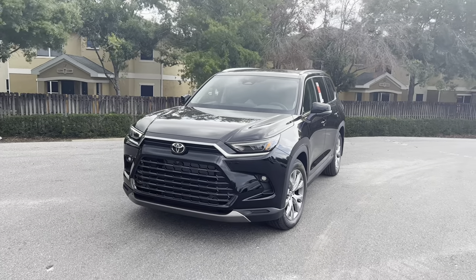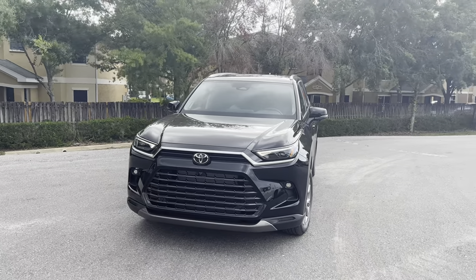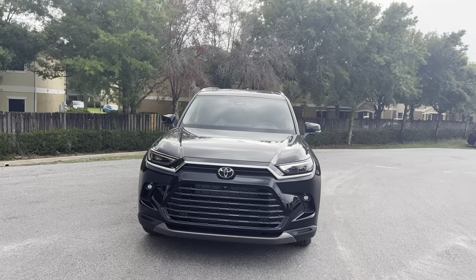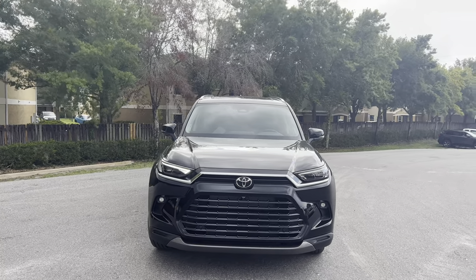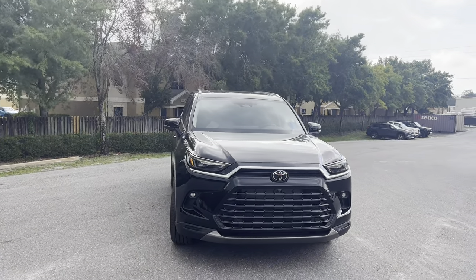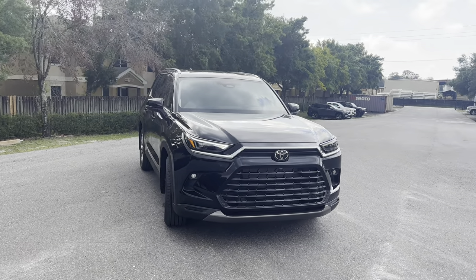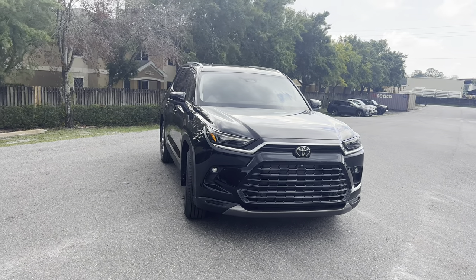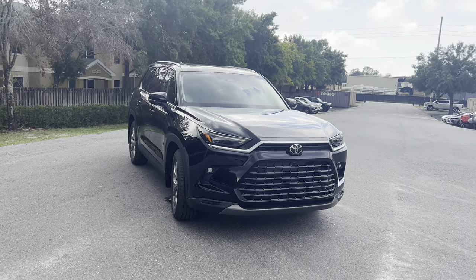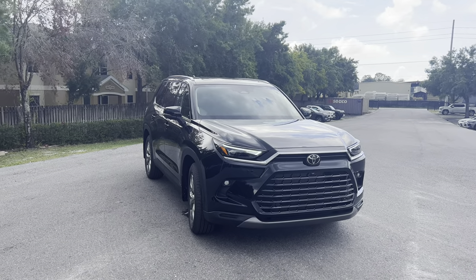Starting with the $43,000 base XLE, which is only available with the new 2.4-liter turbo four-cylinder cranking out 265 horsepower and 310 lb-ft of torque — enough to get to 60 in the mid-seven-second range. All the way up to the $58,000 Hybrid Max Platinum with 362 horsepower and 400 lb-ft of torque, hitting 60 in about six seconds. There's also a more docile hybrid for the XLE and Limited at 243 horsepower and 175 lb-ft of torque.